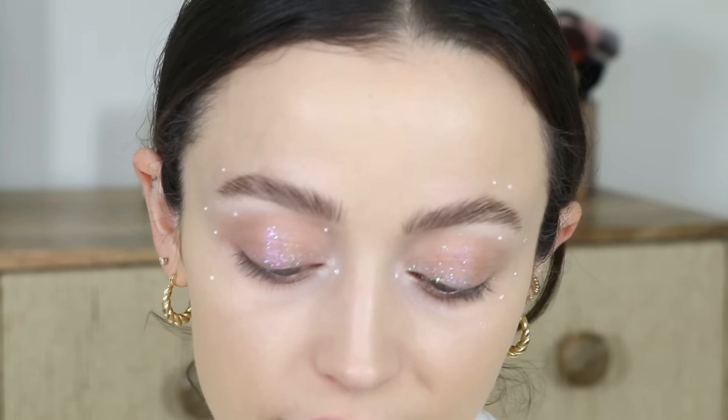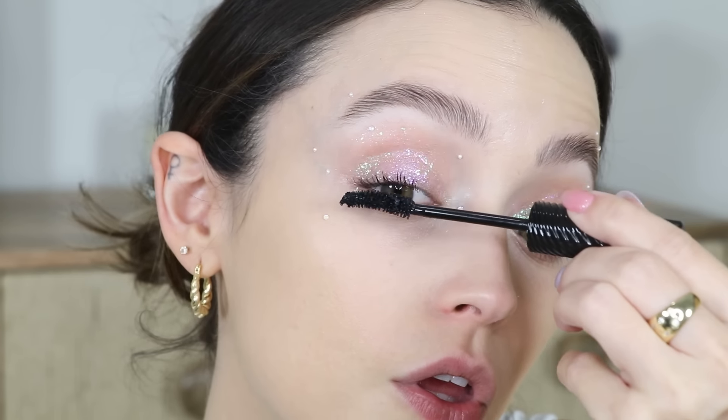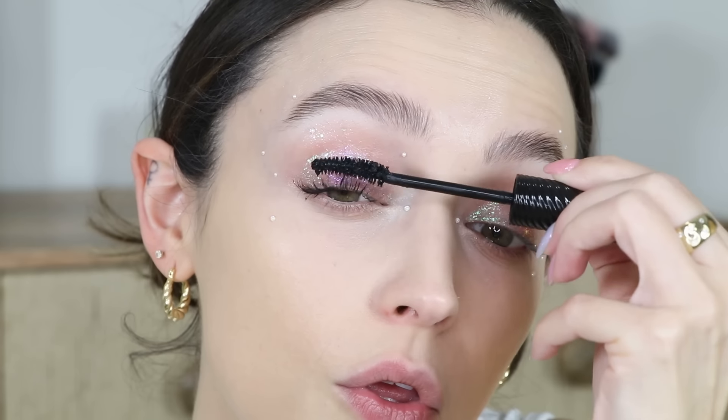I've curled my lashes and going in with the Benefit Fan Fest mascara — I'm obsessed with this.